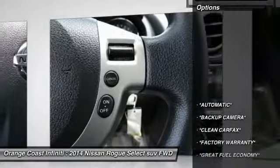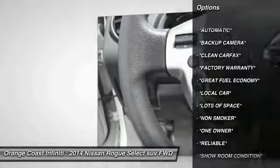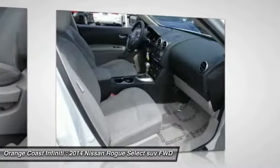Here are some of this vehicle's great options: traction control, air conditioning, dual airbags, power steering, four-wheel disc brakes, power windows, rear window defroster, trip computer, CD player.